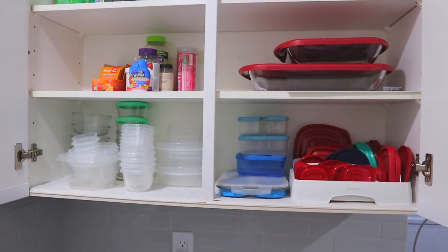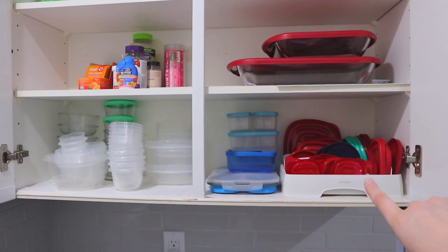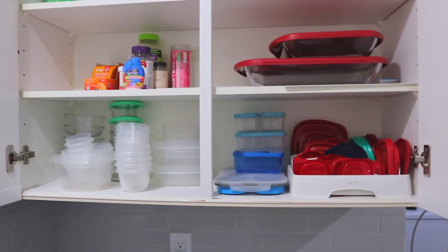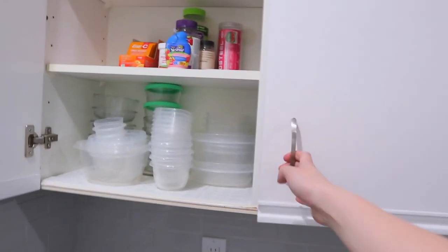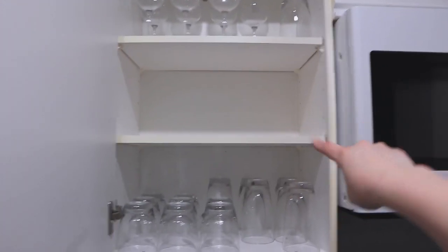The Tupperware fits in perfectly — we have more but a lot of it's in the freezer. I think that works really good for now until we find a permanent home for it. I love this organizer — it's from Amazon, I'll link it down below. Next I want to take all of our mason jars and move them right here because we use them a lot.